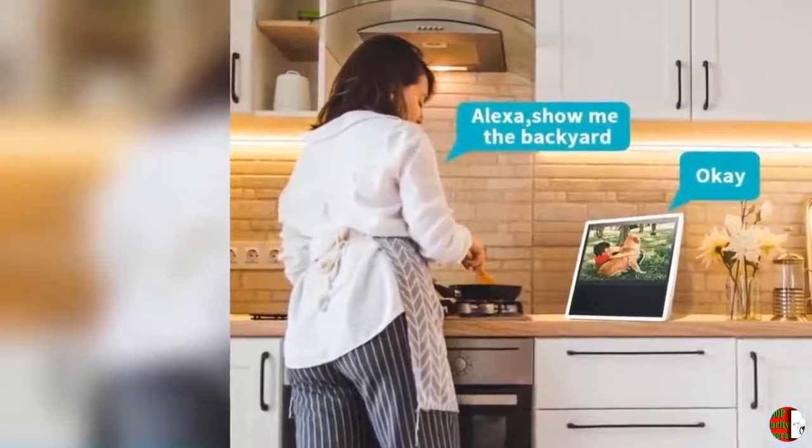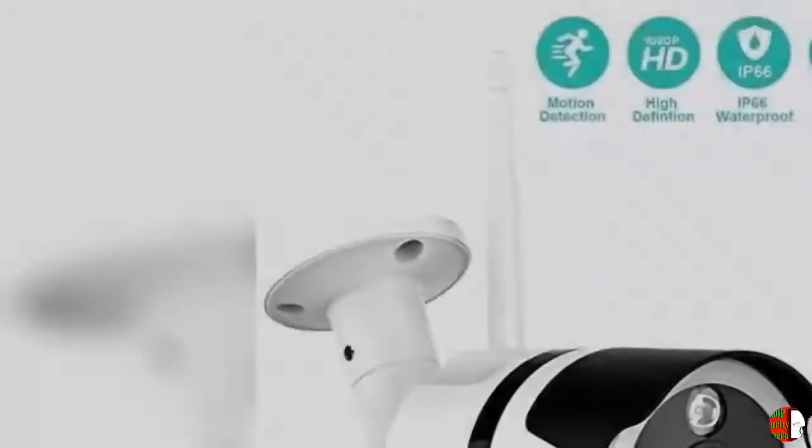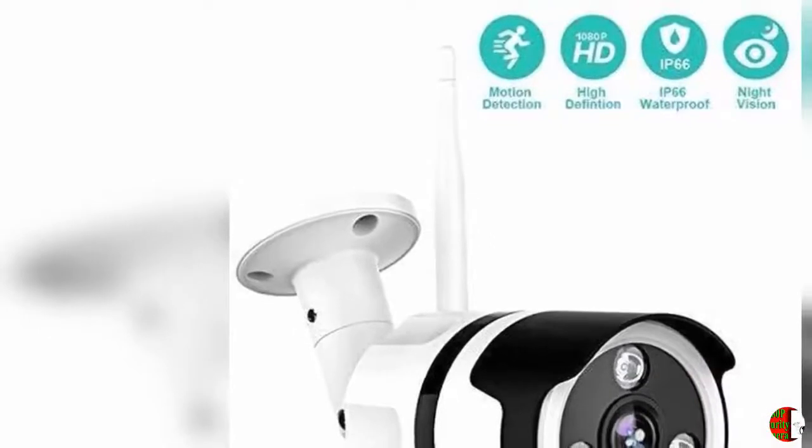Clear Night Vision: The NetVue Outdoor Camera can watch over your property clearly even at night. With night vision and motion detection, you will be informed if there is anything suspicious in your yard.